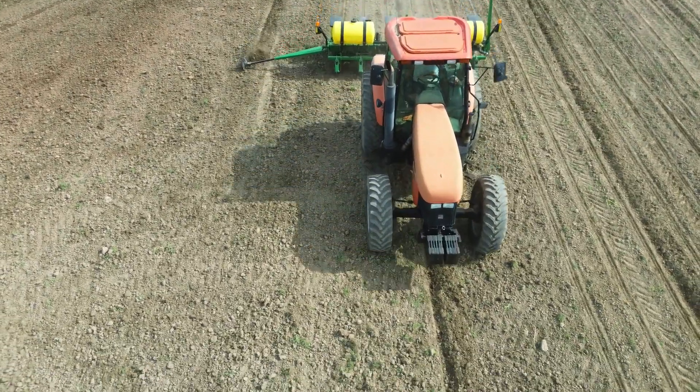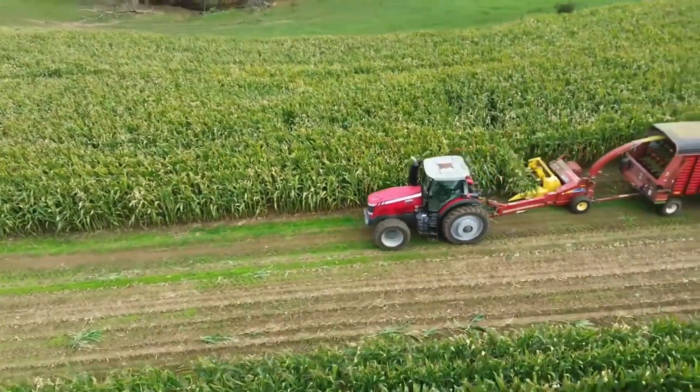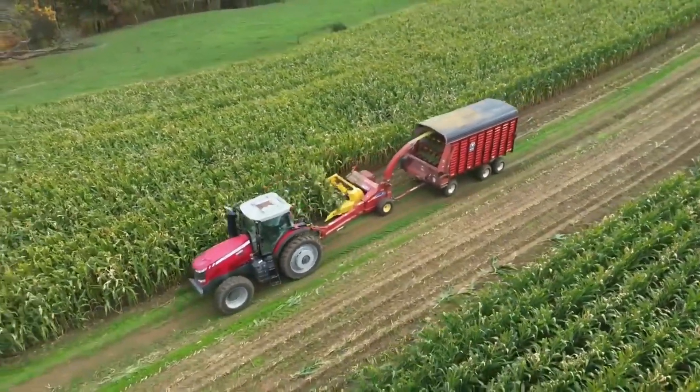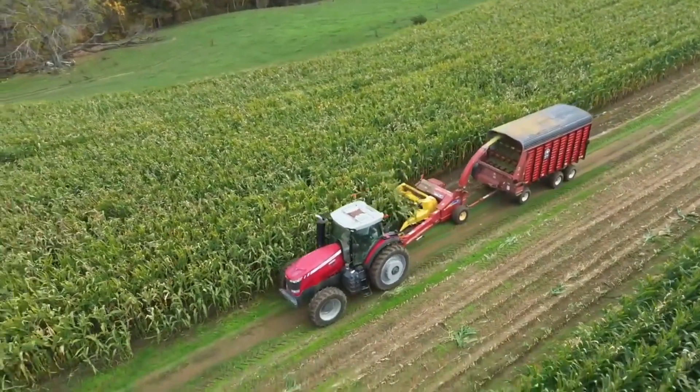And then the corn side of it, we run corn silage — we run a lot of corn silage. Hopefully this year we make 300 loads of corn silage, eight and a half ton per load, so we're hoping at 2,500 ton.